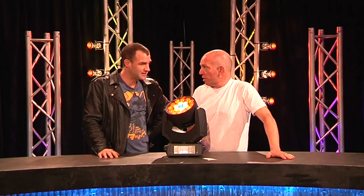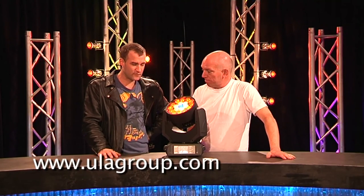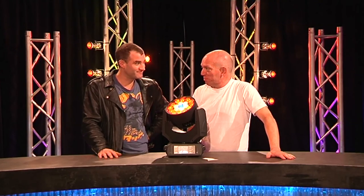New era, digital lights — way to go. Robe Robin 300 LED Wash. Are you sure?